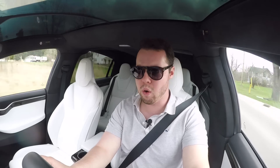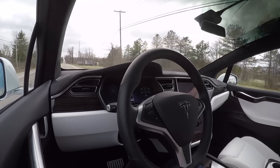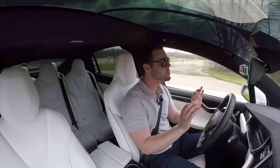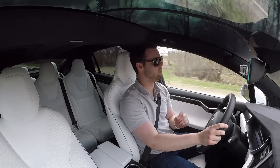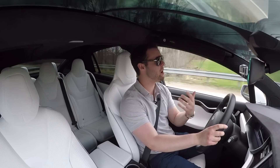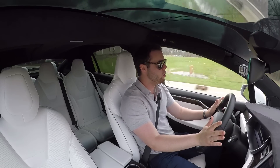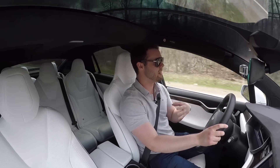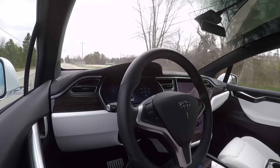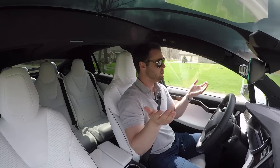An option on the new Tesla Model X is fully autonomous driving capability. You can pay $3,000 to allow this car to do everything — you type in an address and the car drives itself, navigating through traffic, doing roundabouts, stop signs, stop lights, watching for bikers, changing lanes on the freeway, and exiting the freeway — all without you doing anything. There's one catch: while it has the capability, regulations don't currently allow fully autonomous vehicles on the road. Tesla says it'll be a quick software update when permitted.